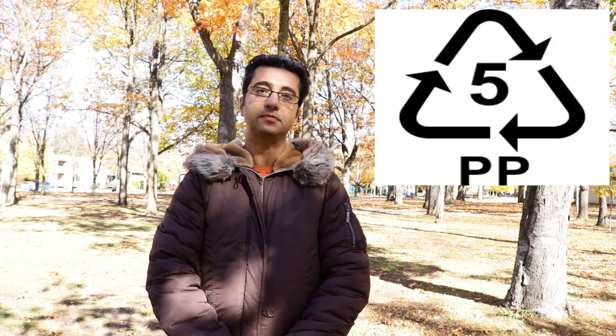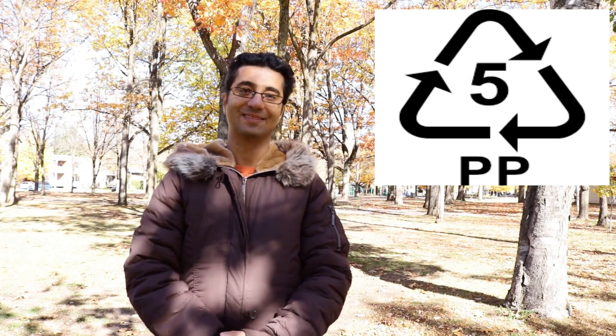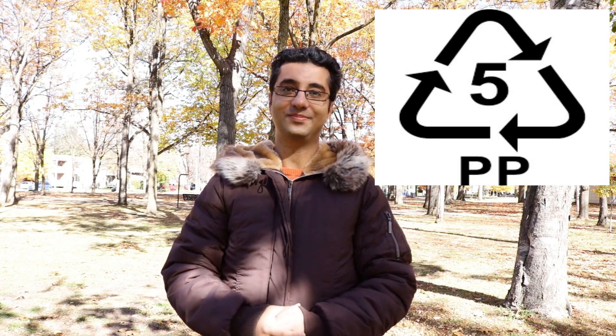Number five: plastic recycling symbol number five — PP. PP has a high melting point, so it's often chosen for containers that will hold hot liquid. It's gradually becoming more accepted by recyclers. You can find it on some yogurt containers, syrup and medication bottles, caps, and straws. PP can be recycled through some curbside programs — just make sure there is no food left inside. Caps should go in the garbage since they easily slip through screens during recycling. It can be recycled into signal lights, battery cables, brooms, brushes, auto battery cases, landscape borders, bicycle racks, bins, pallets, and trays.